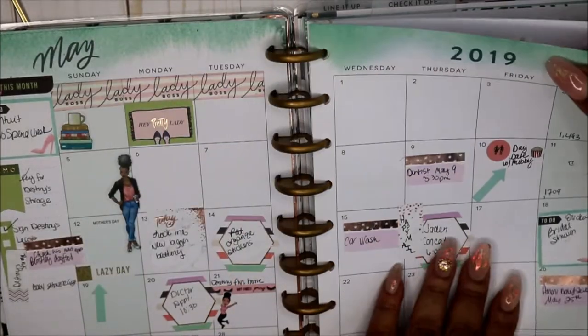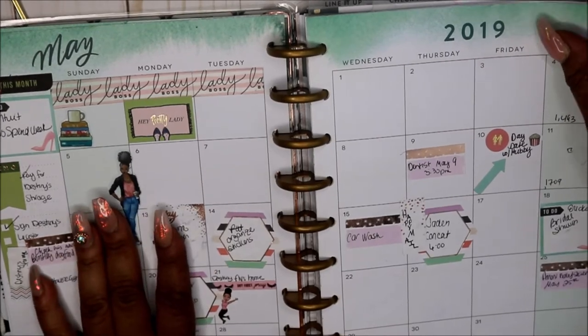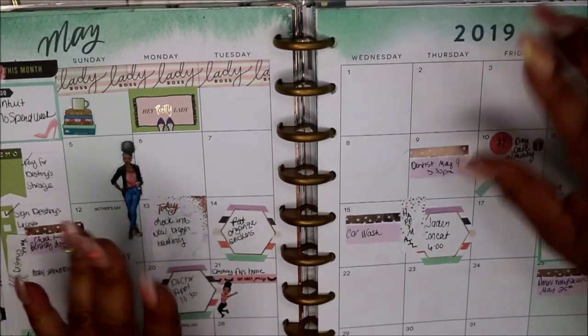So this is it. I hope you all enjoyed this quick May flip through, and I will see you in my next video. Bye!